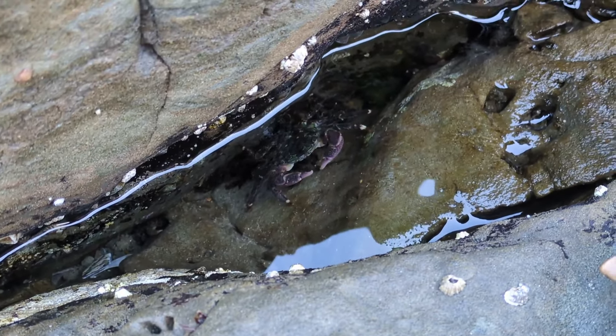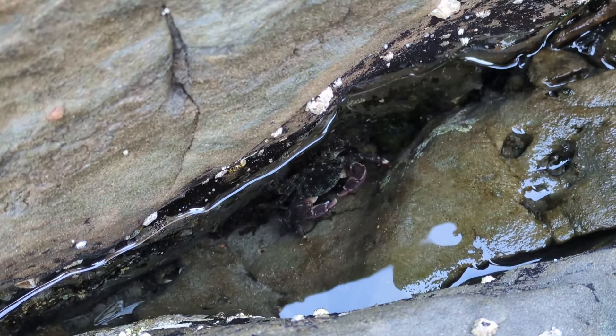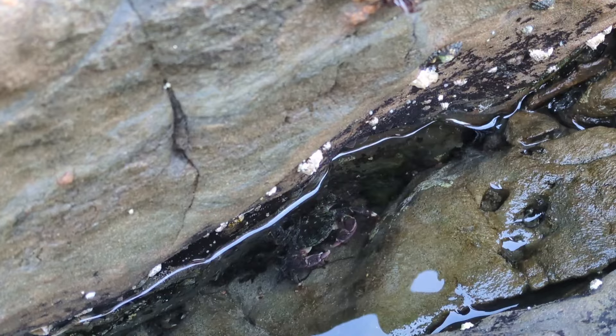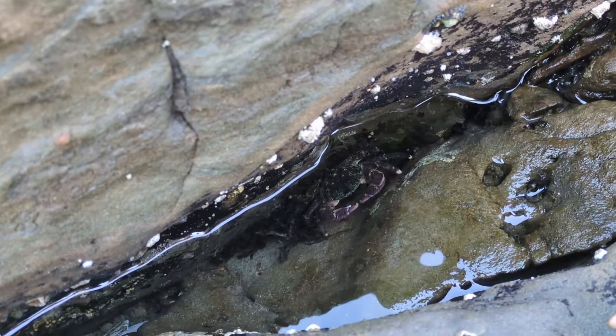Look at that! I found a really cool little crab in the rock here. He was moving around pretty good but he's holding still now to try to camouflage himself in there as a defense mechanism. I think he can probably feel our presence — oh, there he goes!